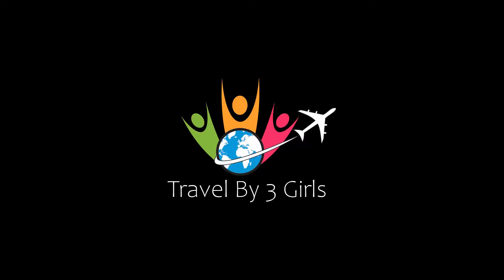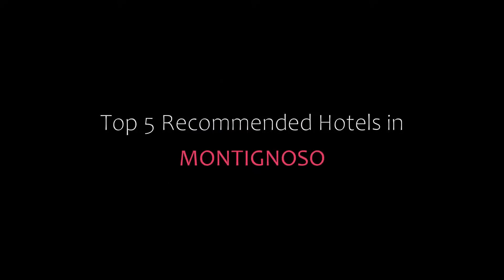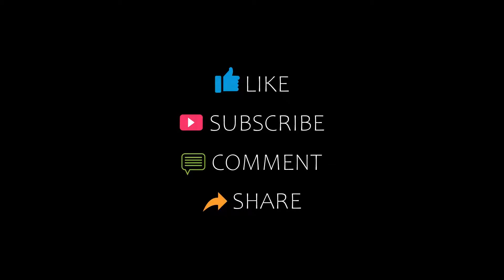Hello everybody, welcome back to our YouTube channel. You are watching a new video of top recommended hotels. Please subscribe to my channel and don't forget to like, share, and comment. Let's start the video.